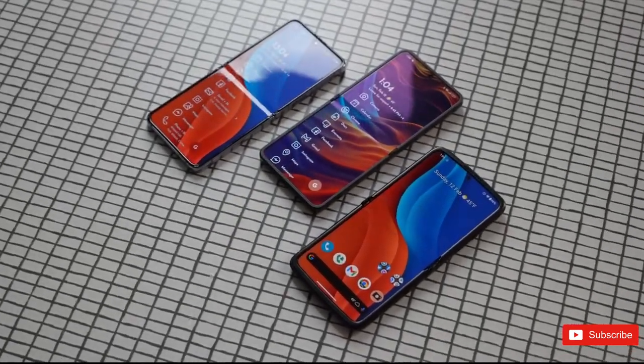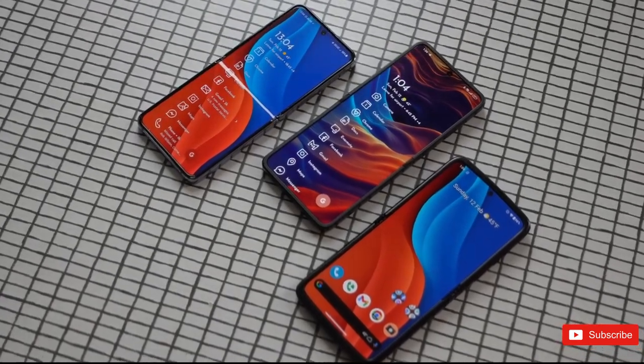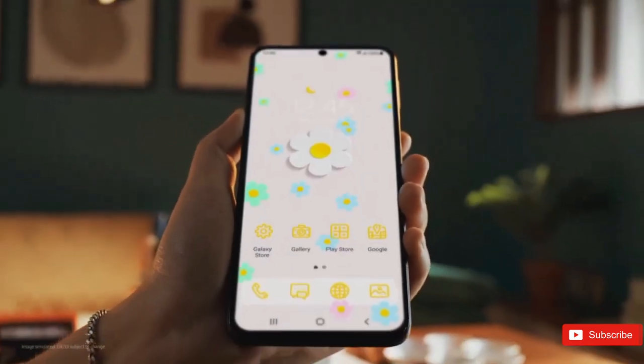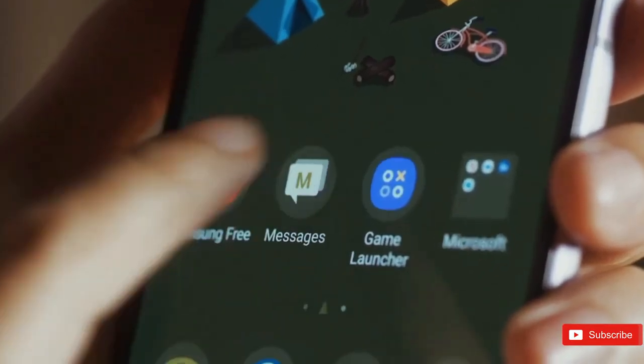So, what are your expectations from upcoming foldables from Samsung? Let us know down below in the comment section, and if you enjoyed the video, a sub to the channel will be massive — I'll see you guys in the next one.